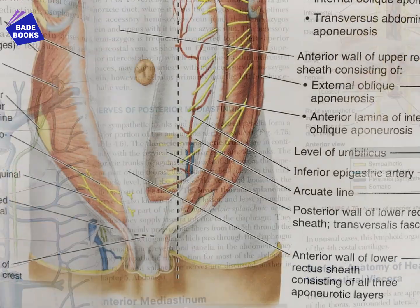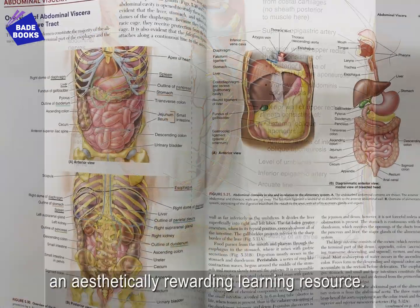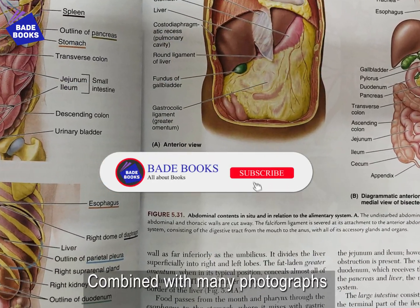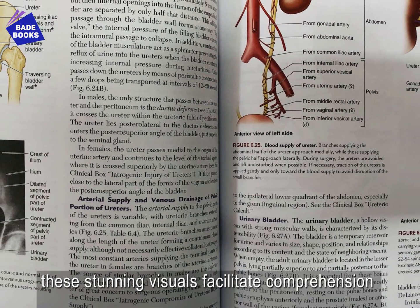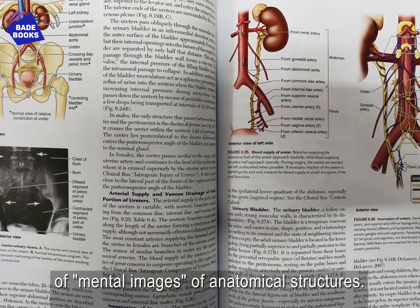Insightfully rendered, anatomically accurate illustrations with updates throughout make this book an aesthetically rewarding learning resource. Combined with many photographs and medical images, these stunning visuals facilitate comprehension of anatomical concepts and retention of mental images.